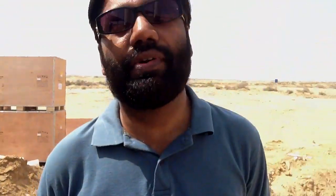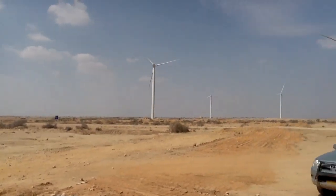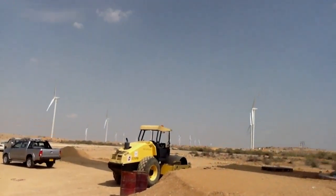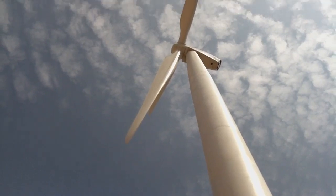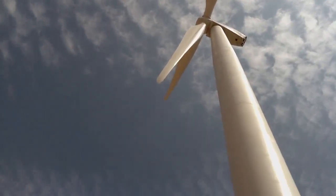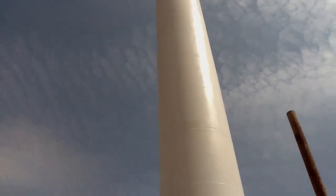We are here at one of the 33 turbines we have on this 50 megawatt wind farm, and this one is a Nordex S77 turbine. That means the rotor size is 77 meters, whereas the capacity of this turbine is 1.5 megawatt.